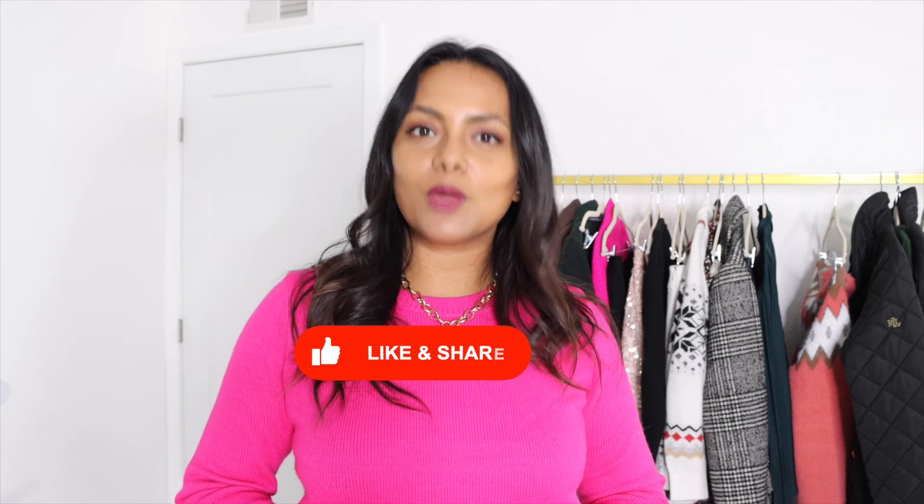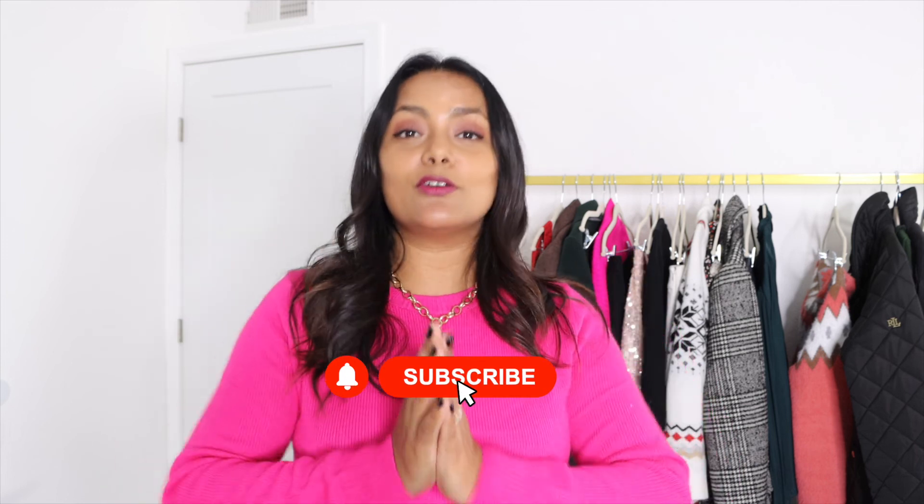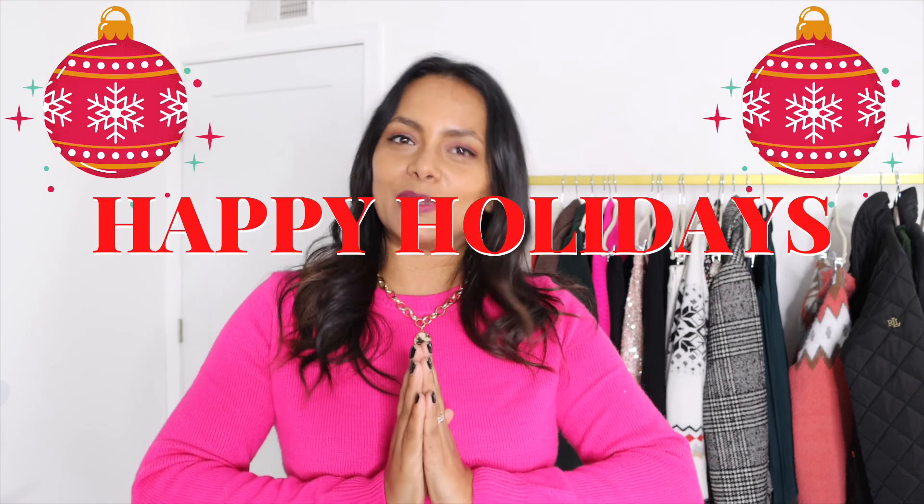I hope you liked this video and the idea behind it. Let me know if you enjoyed it by clicking the like button, and if you're new here and haven't subscribed already, click the subscribe button to join this tiny family and enjoy more style videos like these. Thank you so much for watching — a very merry and happy holidays and happy New Year in advance, and I will see you in my next video. Bye!